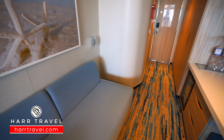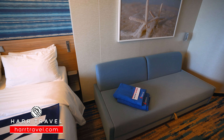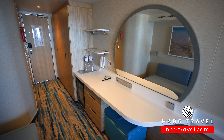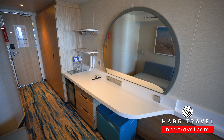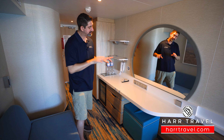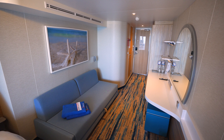As we continue into the space, you've got a large couch here if you have more than two guests in the room — this also doubles as the bed space. Directly across you've got a large vanity with a backlit mirror and a ton of vanity space. There's a really nice charging station with three US plugs and four USBs. Underneath you've got a mini fridge and more drawers for storage.